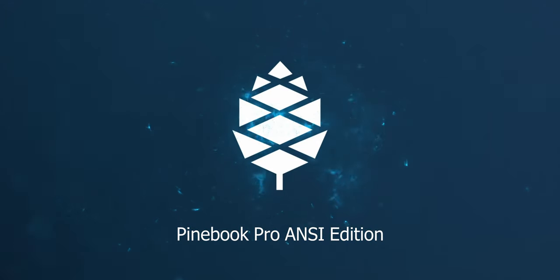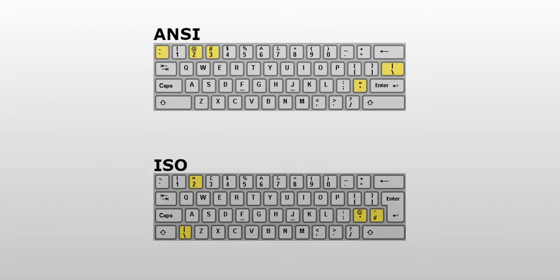Last week I received my Pinebook Pro, ANSI edition. What is ANSI? It's the US-style keyboard layout. ANSI is essentially a synonym for US keyboard layout — so you've got the slash in the right spot and everything where you expect it to be if you're Canadian or American. If you think about an ISO keyboard, that's kind of the UK layout. We found the ISO layout to be really problematic here in Canada — keys aren't where you want them to be.